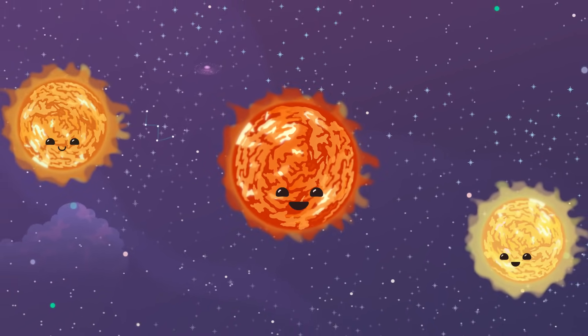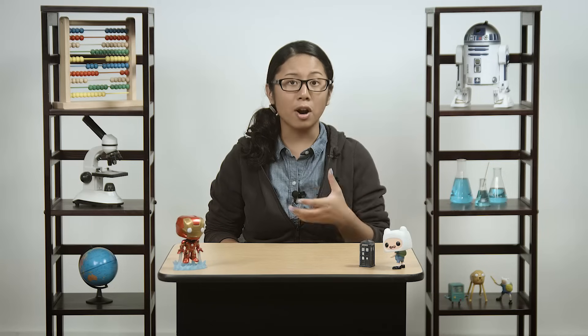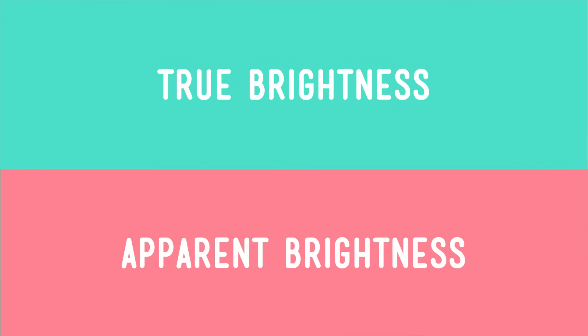All stars go through this process to get their glow, but they don't all shine equally — leading us to our second question: Why do some stars glow brighter than others? Stars have different brightnesses. There are two major things that astronomers look at when determining how bright a star is: its true brightness, and its apparent brightness.